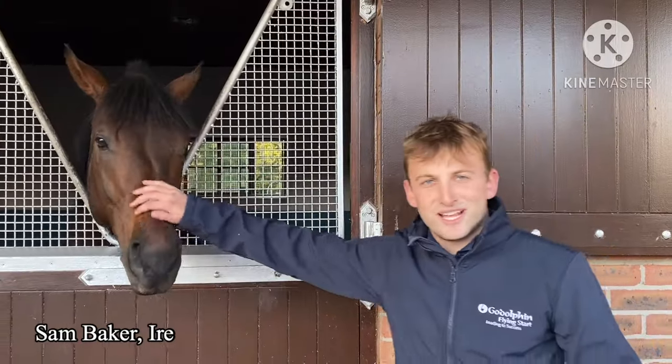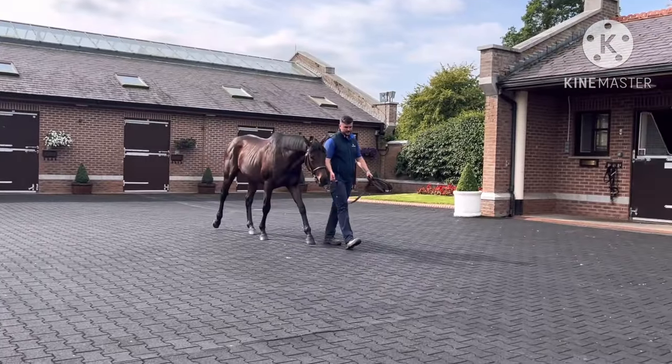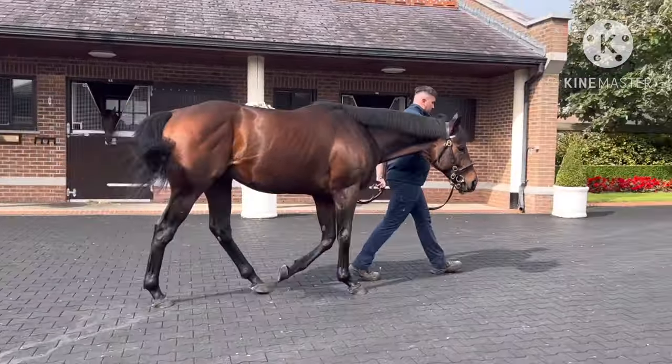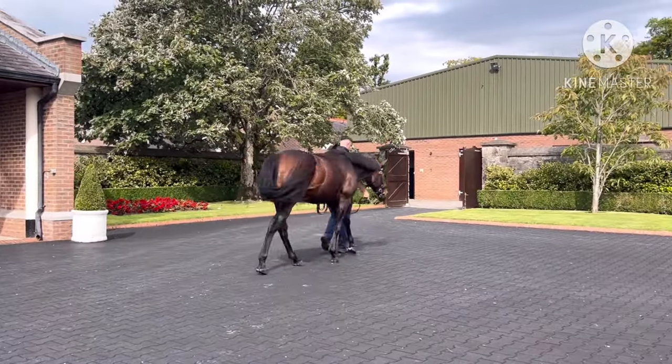Here we are with Native Trail and he's newly resident here. He came from Dalham Hall about three to four weeks ago, and luckily on our first week here we got to see him. On the Sunday of Champions weekend he was shown to people and was very well received, and he's developing into a lovely horse.